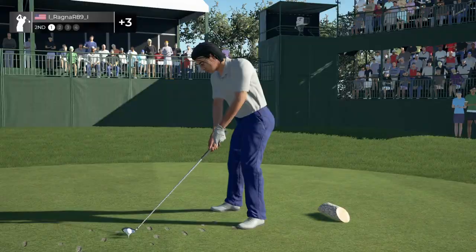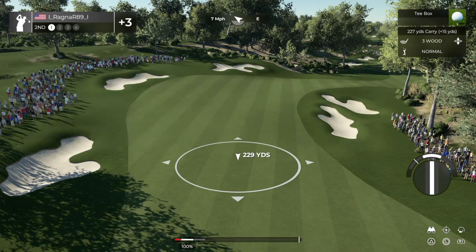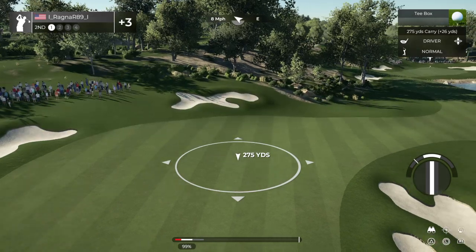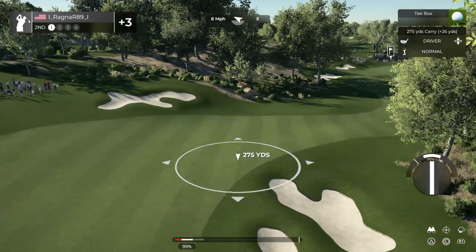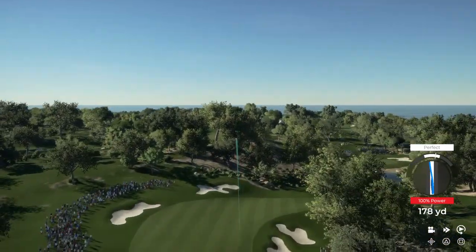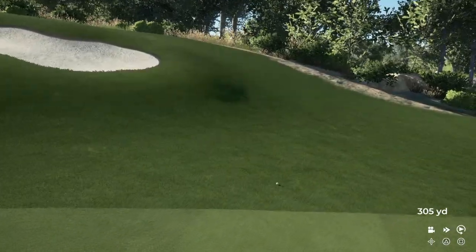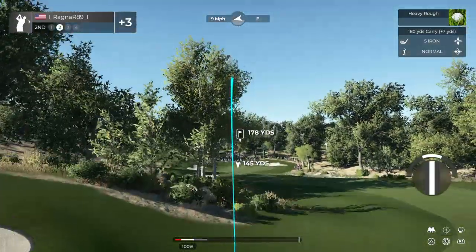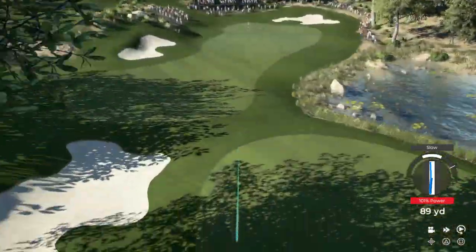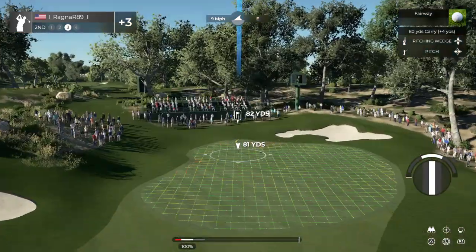All right, stepping up to a par four here. Well, that won't work. Okay, second shot here on the second, going through some leaves. Right back on the fairway, see about hitting that green up there. Okay, third shot.